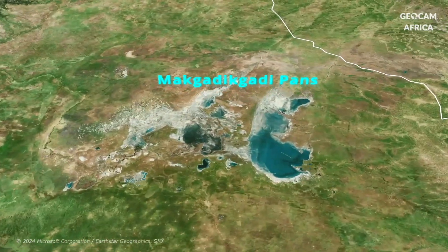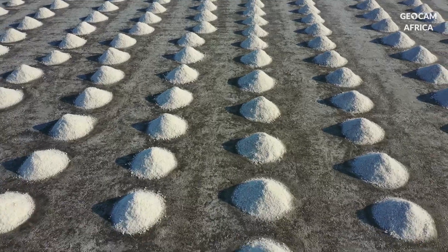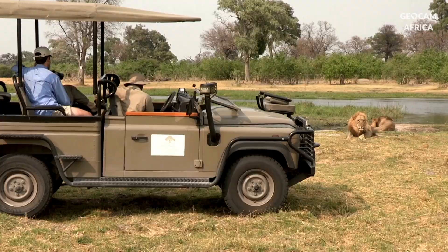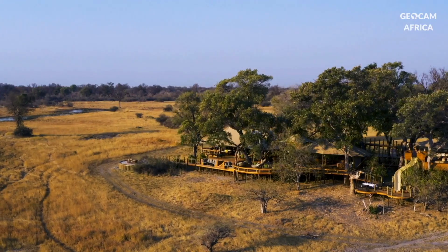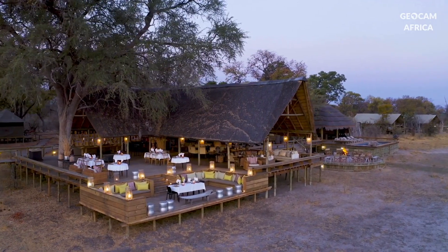Salt, extracted from the Makgadikgadi Pans, is another significant resource. The country's wildlife and spectacular landscapes attract tourists from all over the world, making ecotourism a major economic sector.